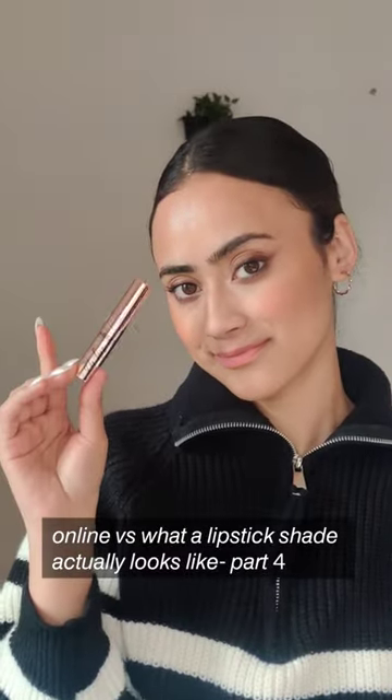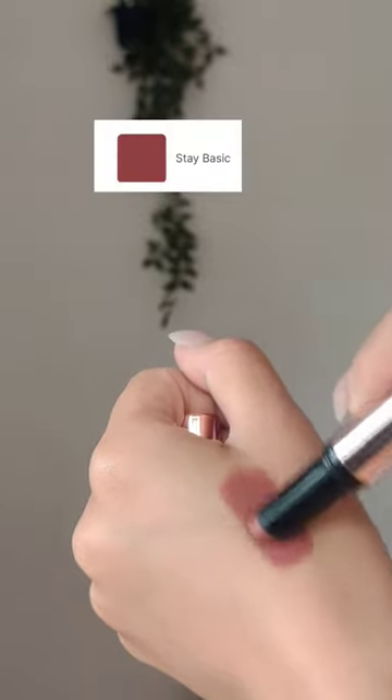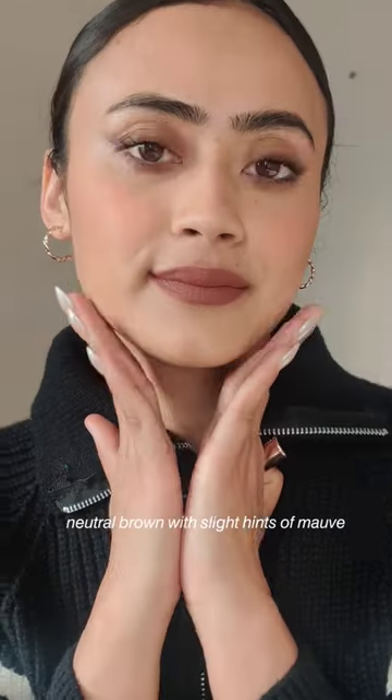This is episode 4 of how a lipstick actually looks like versus online. Today I have the Inside lipstick — all the shade names will be mentioned on screen. Online it definitely looks like a brown shade with hints of mauve in it, and it actually is a neutral brown with hints of mauve, so I think it does quite the justice.